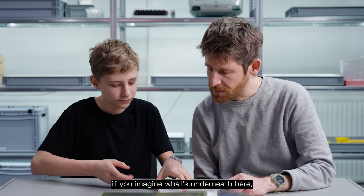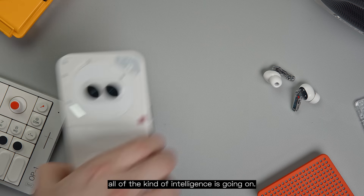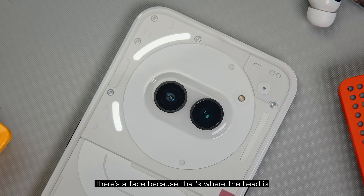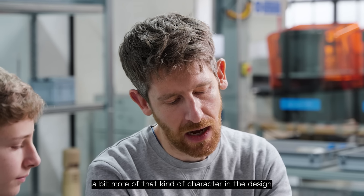If you imagine what's underneath here, the main processor is positioned around here. That's really where all of the intelligence is going on. So it kind of makes sense that it feels like there's a face, because that's where the head is, and that's where your brain would be — giving it a bit more of a personality, a bit more of a character in the design.